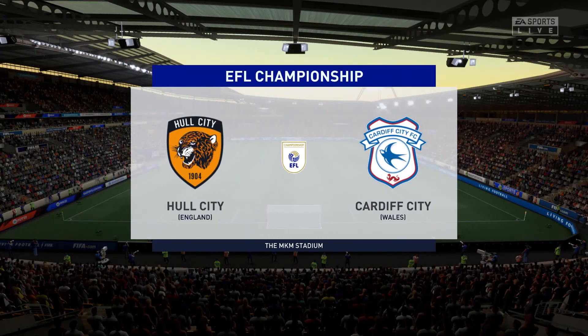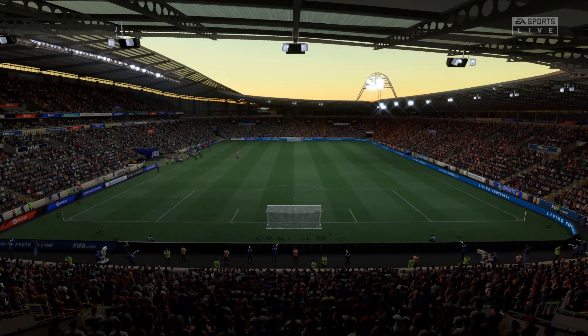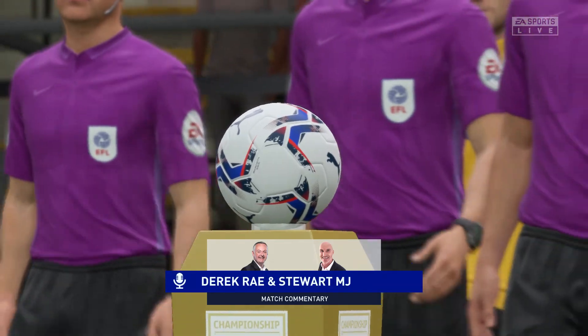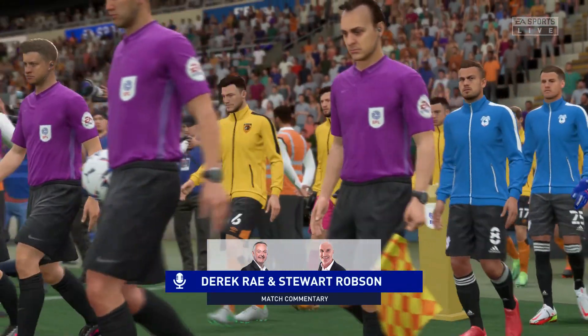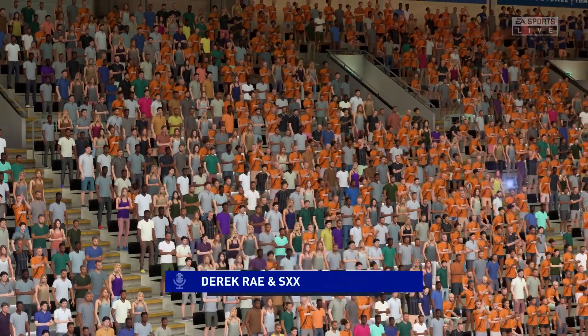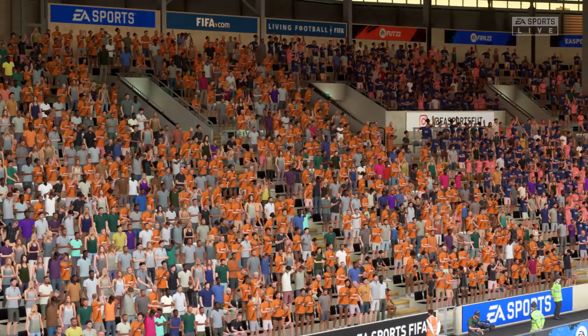Hi everyone, it is an absolutely splendid day for football, and we're looking forward to the game. My name is Derek Ray, excited to be bringing you match commentary, and alongside me, my broadcasting partner, Stuart Robson. And what we have for you is live action from the Championship — it's Hull City, and they take on Cardiff City.